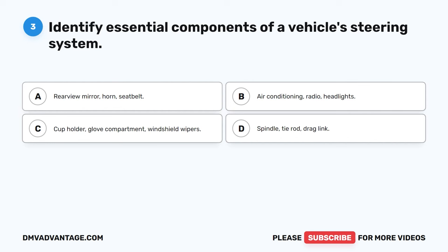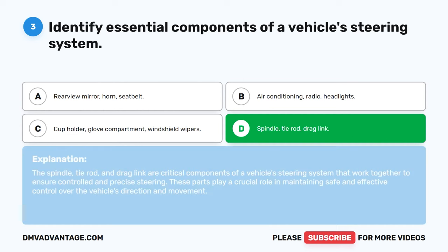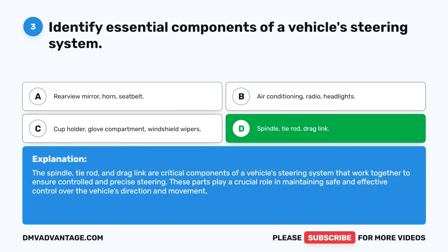Question 3: Identify essential components of a vehicle's steering system. A. Rearview mirror, horn, seat belt. B. Air conditioning, radio, headlights. C. Cup holder, glove compartment, windshield wipers. D. Spindle, tie rod, drag link. The correct answer is D: Spindle, tie rod, drag link. The spindle, tie rod, and drag link are critical components of a vehicle's steering system that work together to ensure controlled and precise steering. These parts play a crucial role in maintaining safe and effective control over the vehicle's direction and movement.